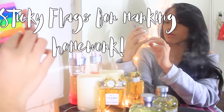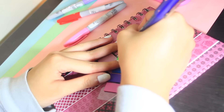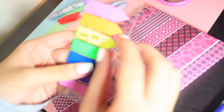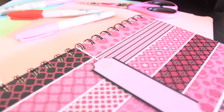I learned this from my classmate. Put sticky flags on your book pages or your notebook pages. This will help you find the pages you need to study or do your homework in your book or notebook. Ever since I used this, my life became a lot easier finding the pages I need to study or answer.